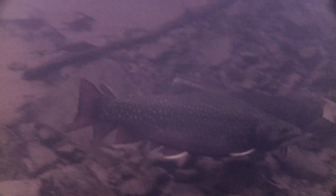Once she lays her eggs, the males fertilize those eggs, and then the eggs are covered over with gravel. And they develop under that gravel for some time through the winter.